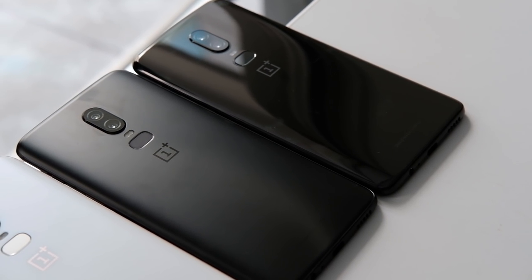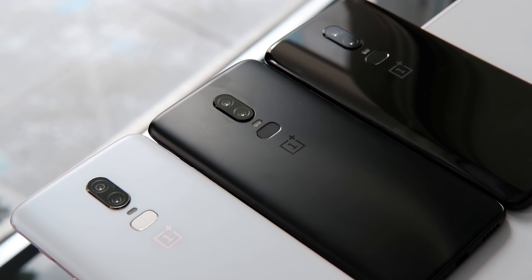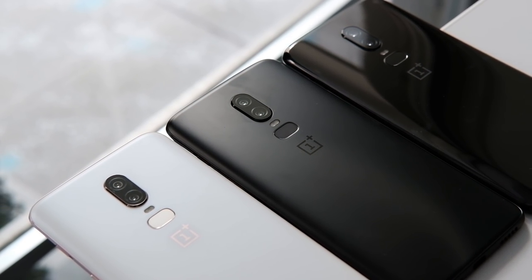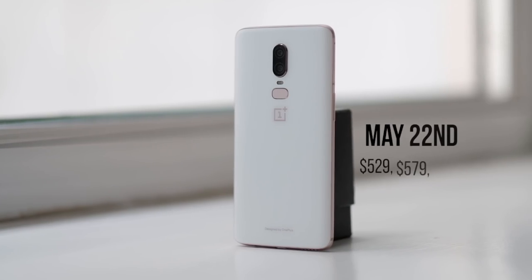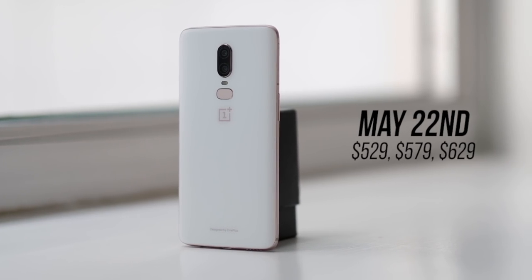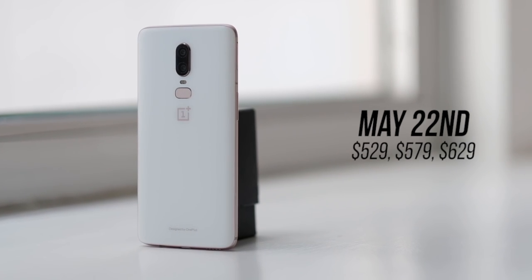The OnePlus 6 is going to come in Mirror Black, Midnight Black, and a limited-edition Silk White color, and the color will dictate which RAM and storage configuration you can get. They'll be available May 22nd and will cost $529, $579, or $629 depending on your configuration. This phone is $30 more than the OnePlus 5T was at launch, but I think these upgrades are well worth it — though that's ultimately up to you.